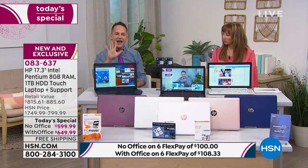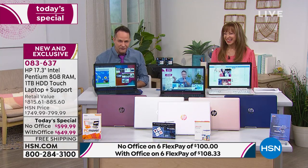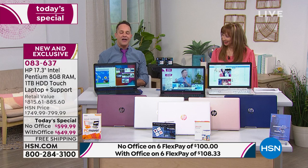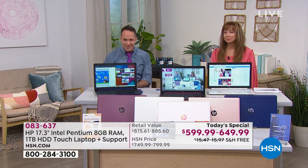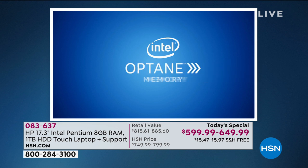Optane can tell what you open most often and puts it in a faster compartment so it doesn't have to go all the way into the hard drive to retrieve it. This makes it up to five times faster to access the things you use most frequently.